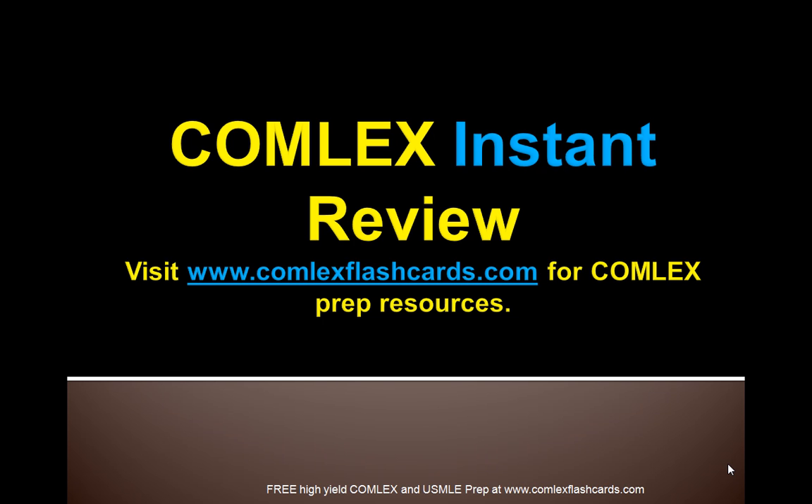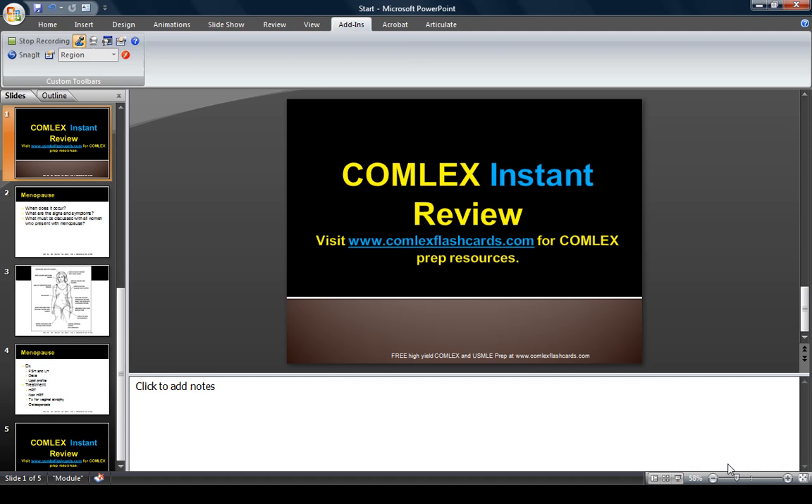Please visit comlexflashcards.com for additional lectures on obstetrics and gynecology as you prepare for the Comlex board exam. The website is www.comlexflashcards.com as we bring you more lectures daily. Good luck in your preparation for the board exam.